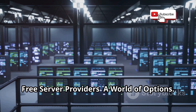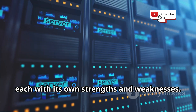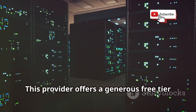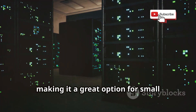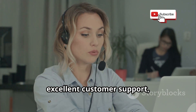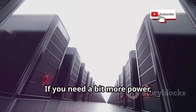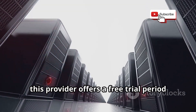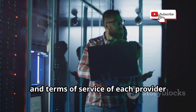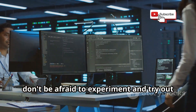Now for the fun part — finding the perfect free server provider for your needs. There are tons of options out there, each with its own strengths and weaknesses. Provider one offers a generous free tier with limited resources, making it great for small websites or personal projects. Provider two is known for its user-friendly interface and excellent customer support — a solid choice for beginners. Provider three offers a free trial period with access to more robust resources if you need more power. Compare the features, limitations, and terms of service of each provider before deciding, and don't be afraid to experiment.